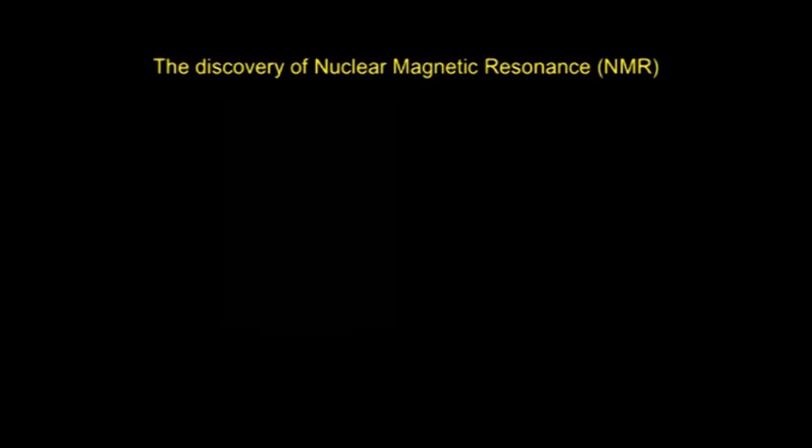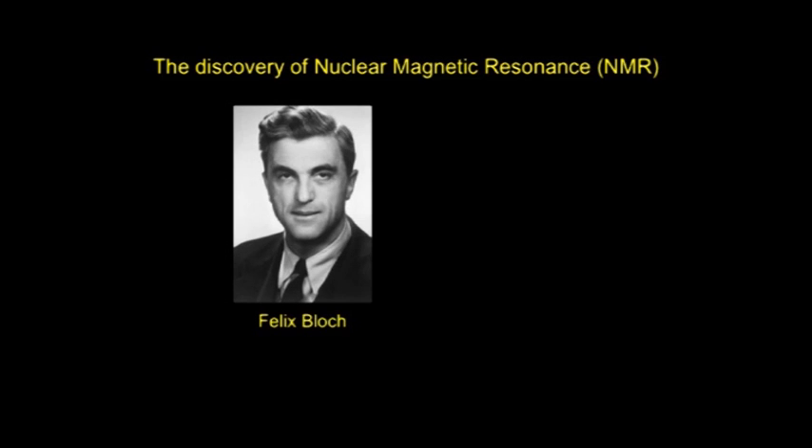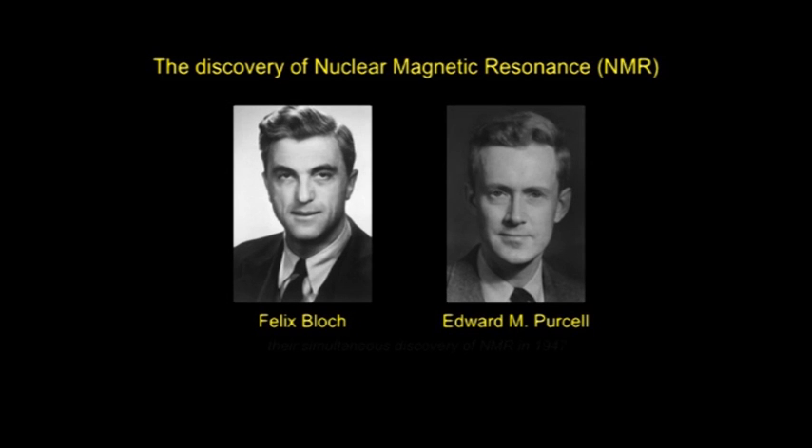Since then, we've come a long way in being able to study the living brain and understand how the brain works. Crucial in building MRI scanners has been the discovery of nuclear magnetic resonance in 1947 by Felix Bloch and Edward Purcell.